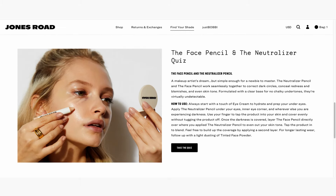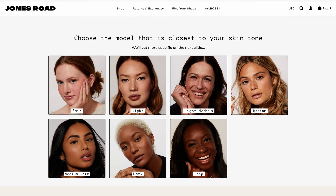There is a quiz on the Jones Road website where you can answer some questions and it will recommend shades of concealer, corrector, and foundation. You can also write to Jones Road, provide a photo taken in natural light, and they'll recommend shades to you personally. But I think it's also useful for people to get as much information as possible before making a decision, because I'd hate for uncertainty about colors to prevent anyone from trying these products.